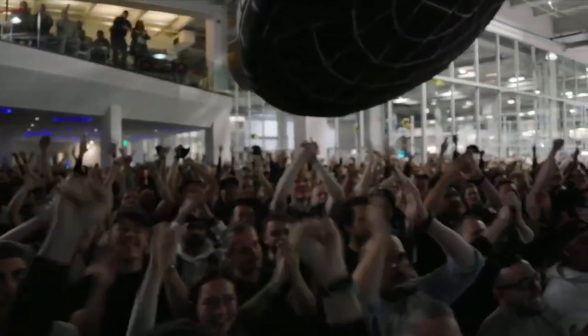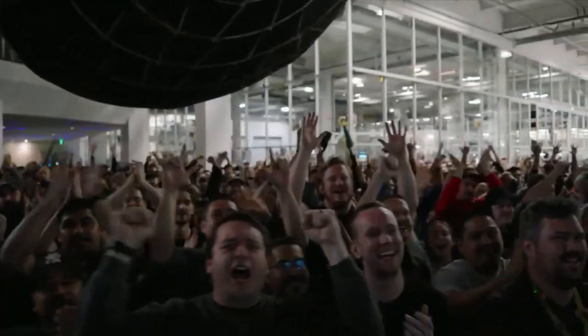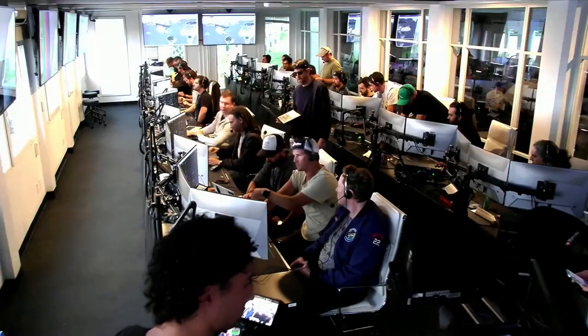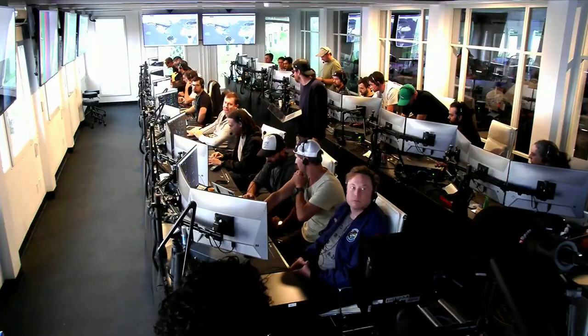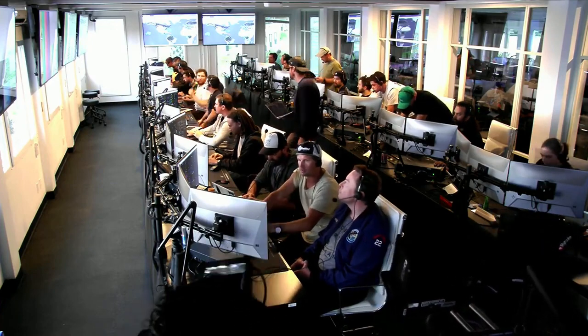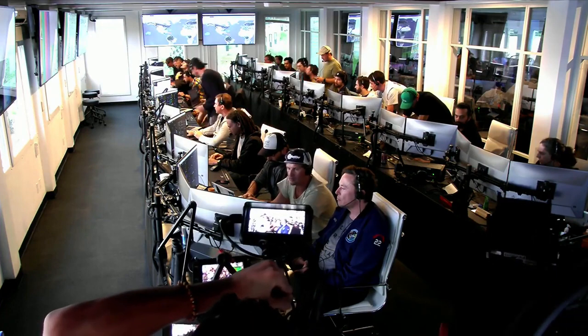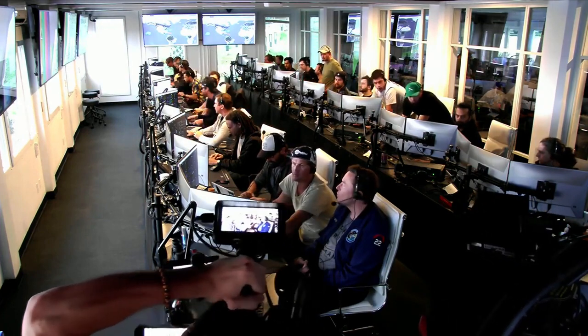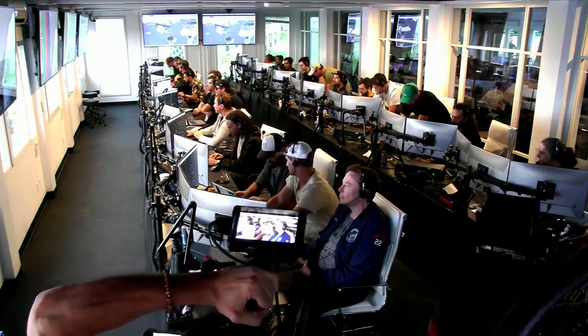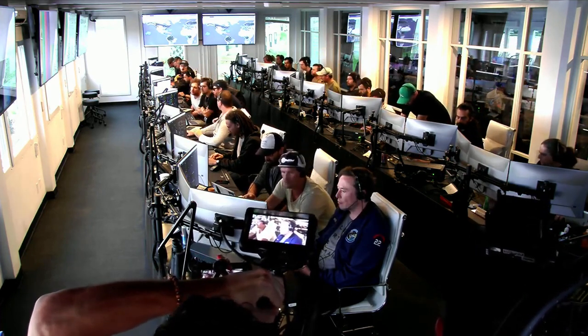Everyone here absolutely pumped to clear the pad and make it this far into the test flight — the first integrated flight of the booster and the Starship vehicle. Live view there of our control center at Starbase, which we refer to as Star Command. As we said before, obviously we wanted to make it all the way through, but to get this far, honestly, is amazing.